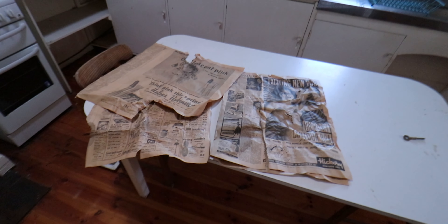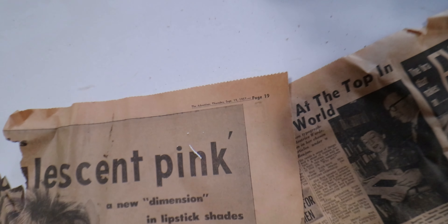Dope little kitchen we got here. Some old newspapers - obviously somebody's been in here taking photos before we got here. Newspaper from 1957, how often do you see that? Let's have a look around. Original stove - that's dope.